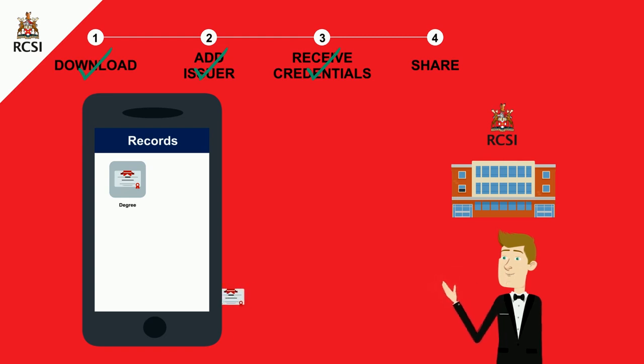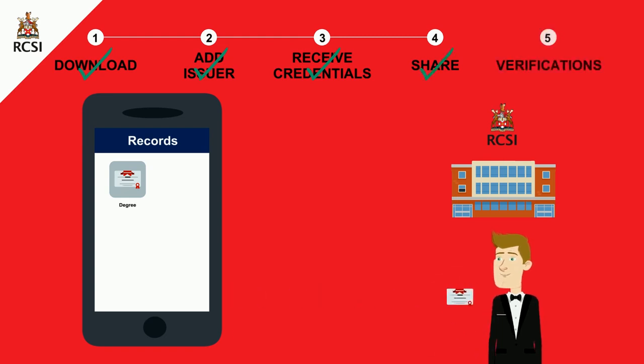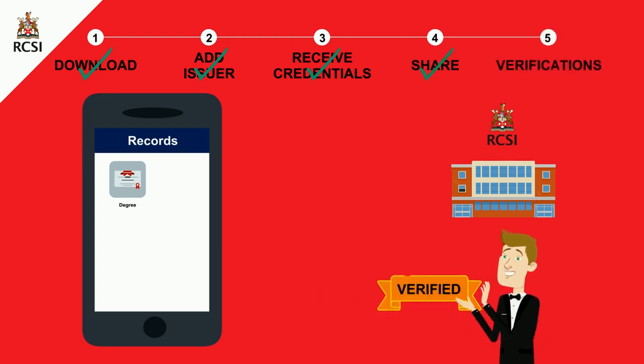You can later share them with your employers by sending them the digital credentials. Finally, your employers can easily verify your certificates.